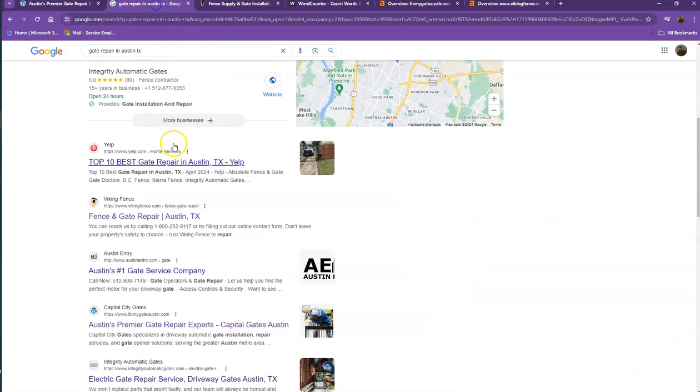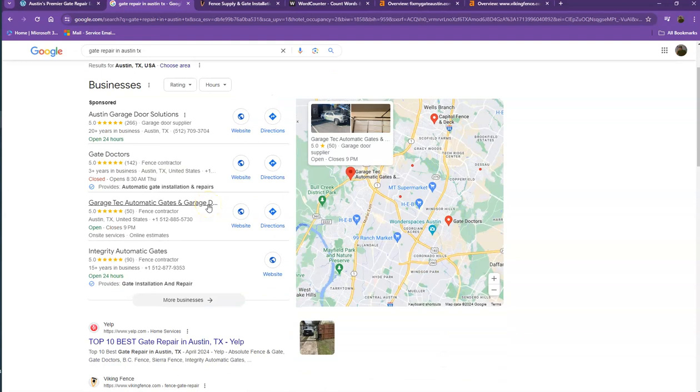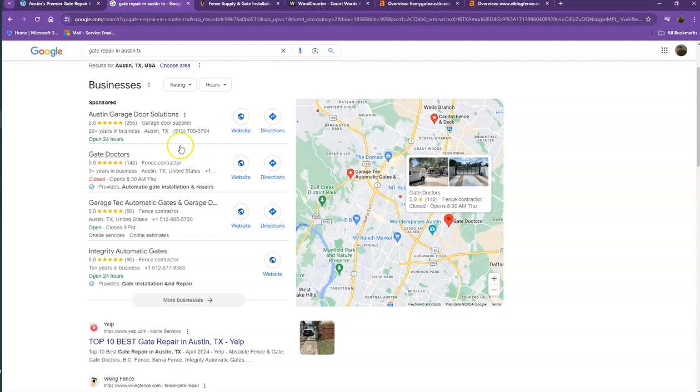I did a quick search for gate repair in one of the areas you're servicing. Starting off with the first results, this is what we call the map pack, and this is something you really want to be on since these are the ones that get a lot of attention, a lot of traffic, and they're easier to find.